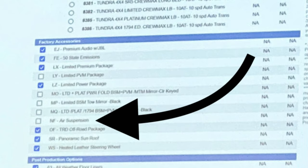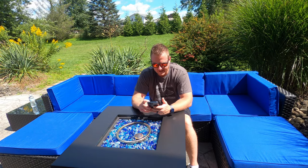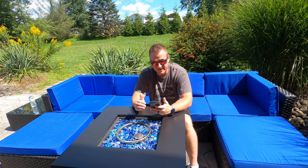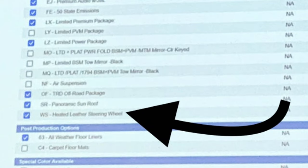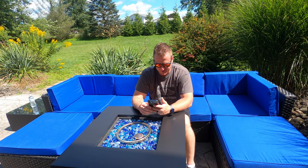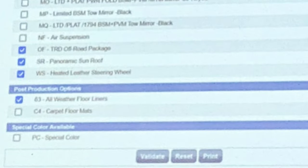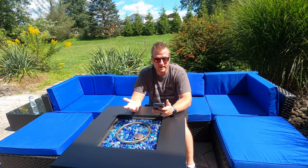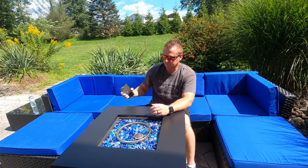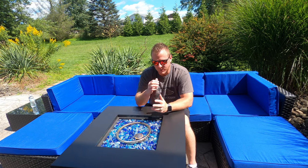Down below that we have the TRD Off-Road Package, the panoramic sunroof — which we already knew from one of the last videos — and then the last option is a heated leather steering wheel. I don't know why the Tundras haven't had this. My wife's RAV4 has a heated steering wheel — why they didn't include it in the Tundras in the past, I have no clue. At least we get it now; it comes in handy for us northern guys. Also on the list: all-weather floor liners, carpet floor mats, and at the bottom a special color option. Not exactly sure what that means — we'll have to wait and see.